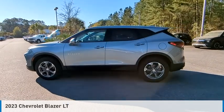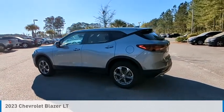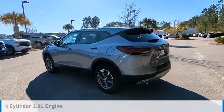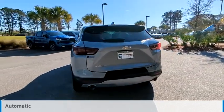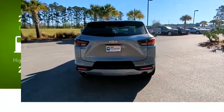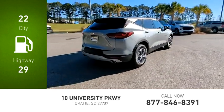Stop by and take a look at the 2023 Blazer. This vehicle is powered by a front-wheel drive, four-cylinder, 2.0-liter engine, and comes with an automatic transmission. Great fuel efficiency saves you money by requiring fewer trips to the gas station.